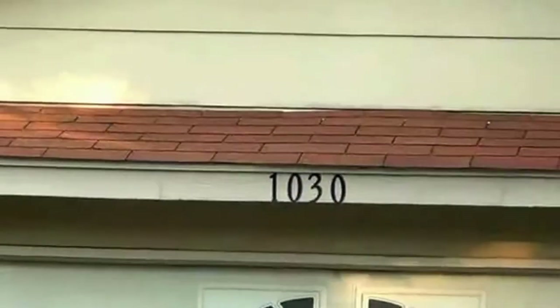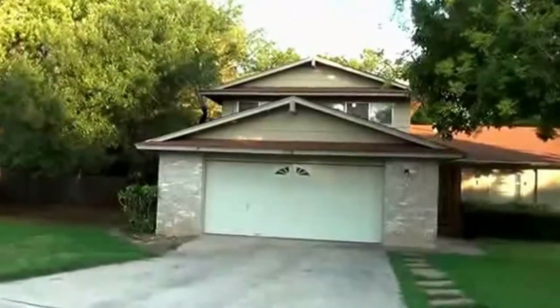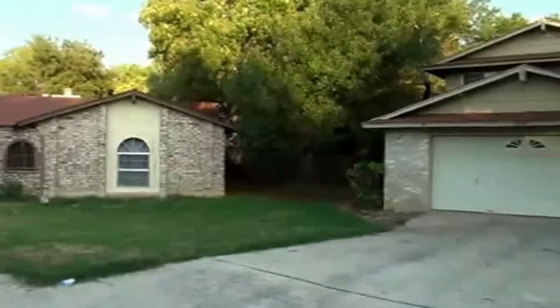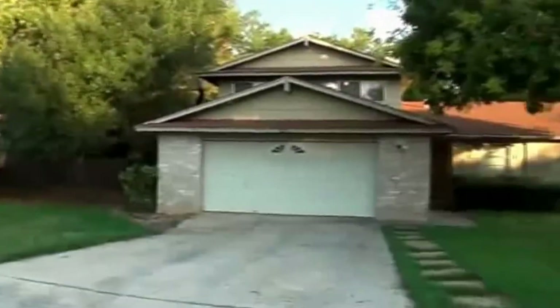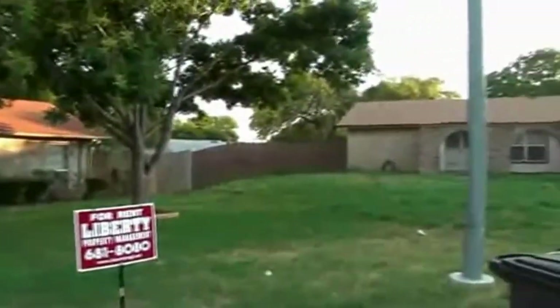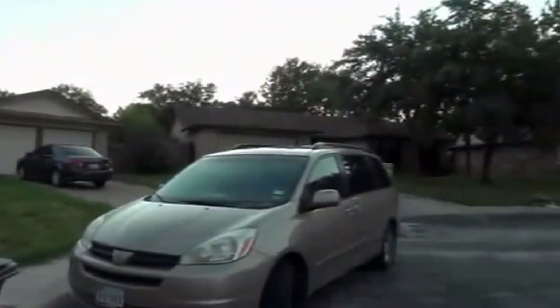I'm at the house at 1030 Mercer Street in the Heritage Subdivision. I'm going to give you a look at the neighborhood. This house is on a cul-de-sac off of Ellison near Petranco, so you have easy access to 410, 151, Lackland Air Force Base, and the C Road area.